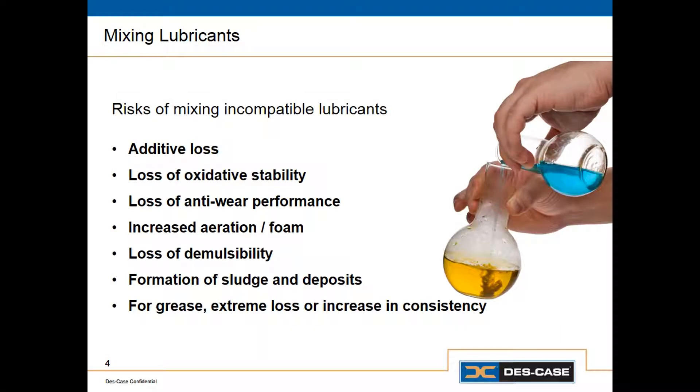Now, when it comes to grease, our primary concern isn't necessarily additive loss — it's more serious than that. When we mix incompatible greases, it typically results in a dramatic increase or decrease in consistency. Basically, the mixture either turns to a liquid or it turns to a solid. Either way, we can typically experience a catastrophic failure as a result.